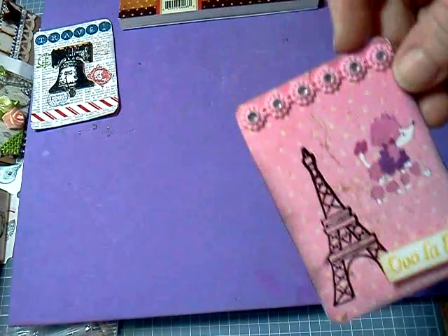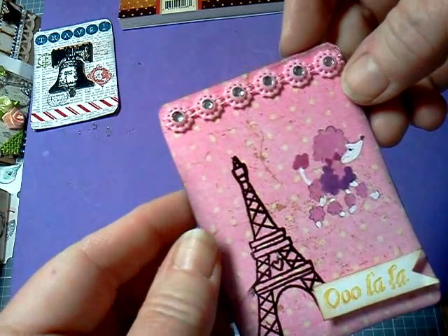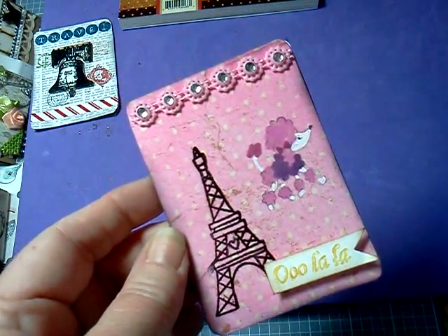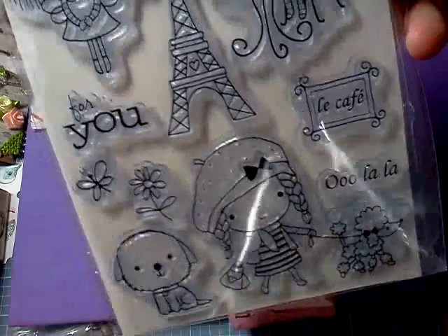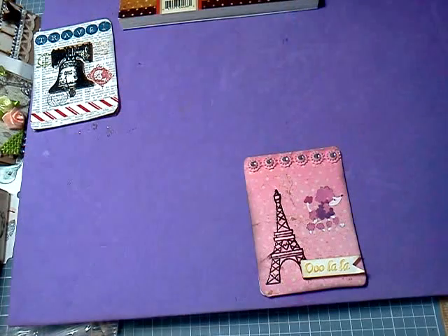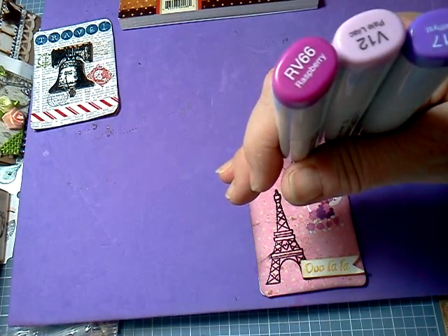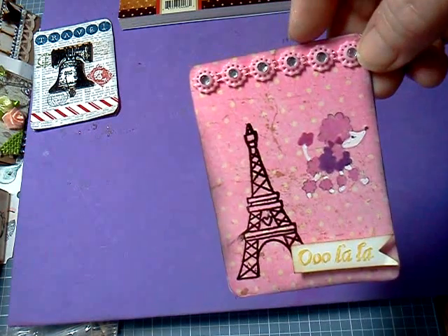This one I call my Paris Poodle, and I have the little bling at the top that I received in a pack. The stamp is from Penny Black — Mimi in Paris — for the poodle and the Eiffel Tower. The Eiffel Tower is embossed in black, and I colored the poodle in with my Copics. I used RV66, V12, and V17, and white gel pen for the white.